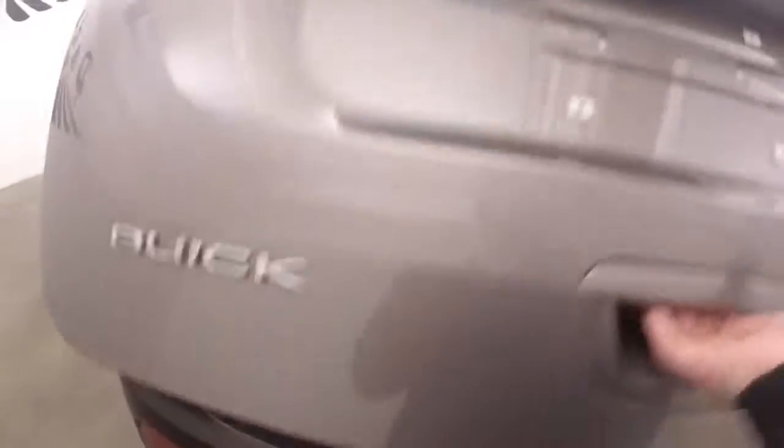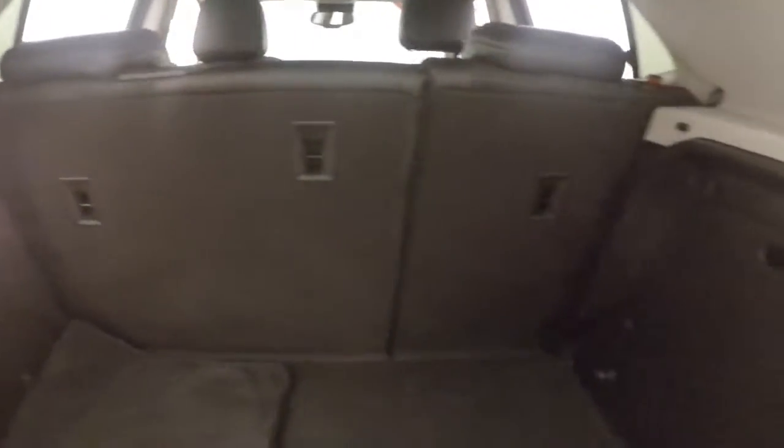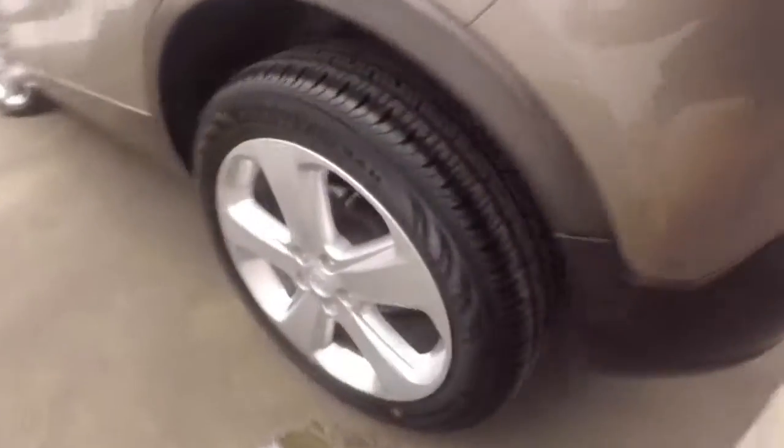Pull it around to the back here. Look inside — plenty of cargo space. Fold the seats down and more than double it. Get the nice alloy wheels, good tires, very nice interior, nice and roomy, even for a small little SUV type vehicle as this.